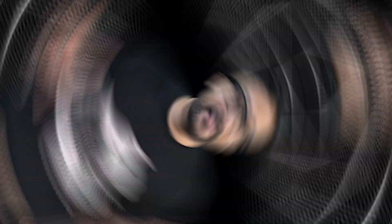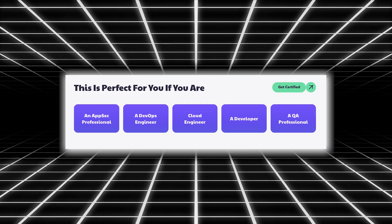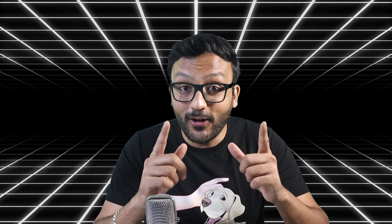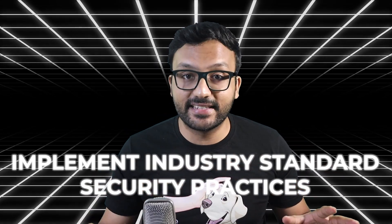Now, who exactly is the DevSecOps certification by AppSec Engineer for? That's simple. If you're a security or QA engineer, this will help you prove your skills beyond simply running security scans and generating reports. If you're a DevOps or cloud engineer, you'll be able to showcase your ability to not only build security pipelines in any environment but also implement industry-standard security practices across the SDLC.